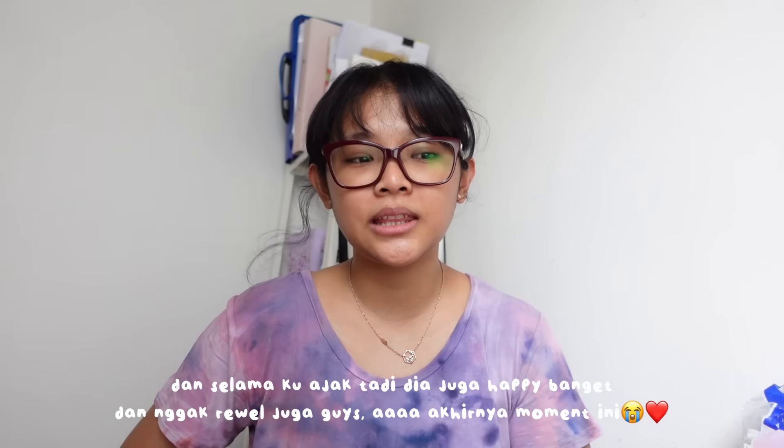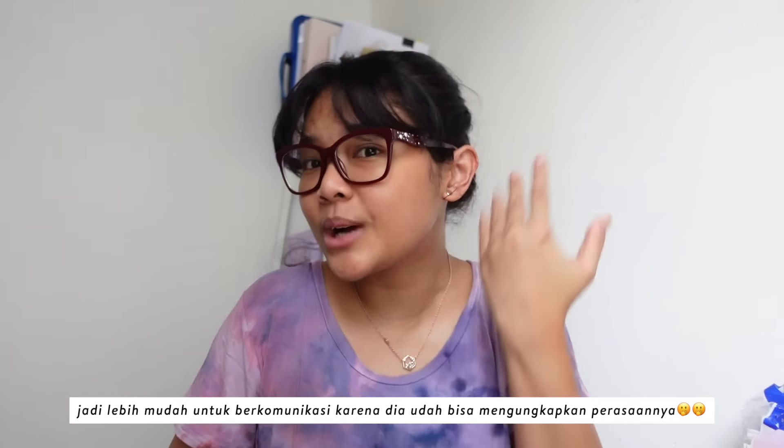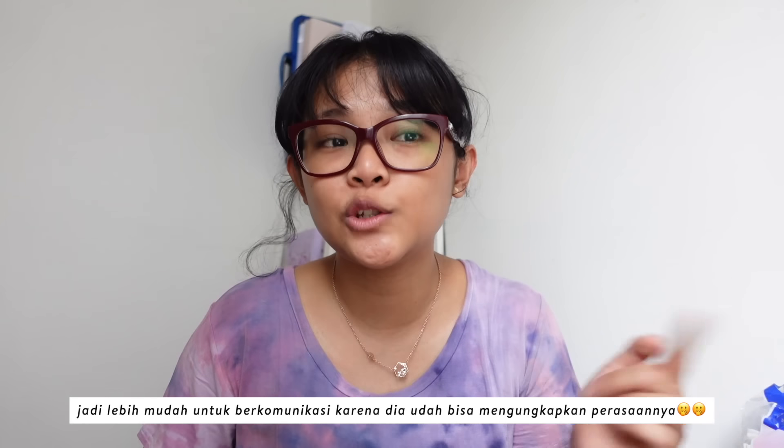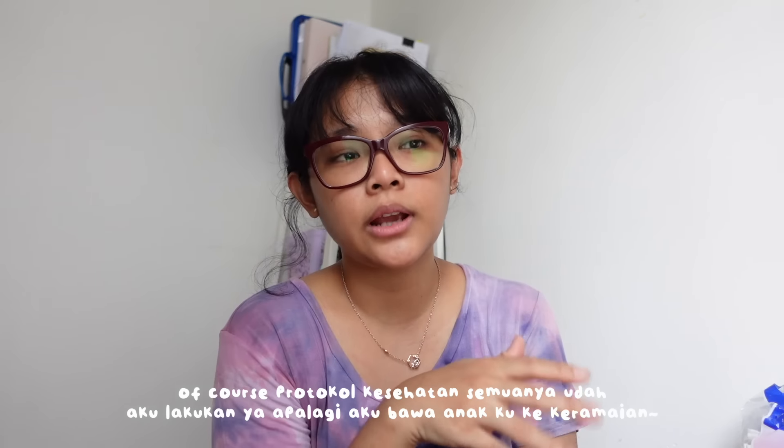Tadi aku baru sadar, tahun depan tuh udah 5 tahun, berarti sekarang udah 4,5 tahunan ya si Raline. Ternyata udah asik banget diajak jalan berduaan, udah bisa ngobrol, udah bisa cerita, udah bisa ngasih tau kita suka apa engga. Tadi aku tanya Raline suka gak sama salonnya, dia bilang suka banget. Raline suka sama potongan rambutnya, suka. Tadi kan aku ajak makan juga, Raline suka sama makanannya, suka banget. Pecicilan kesana kesini, terlihat happy. Ini juga kali pertama dia masuk ke mall, makannya di tempat yang sepi di dalam.